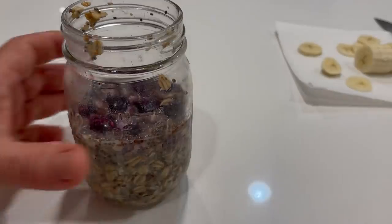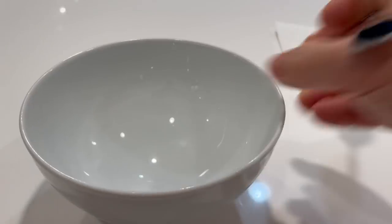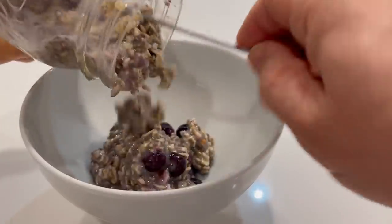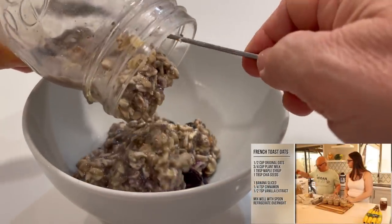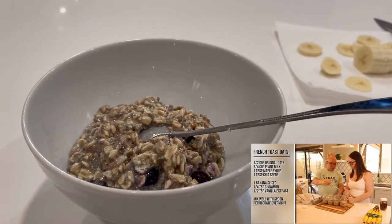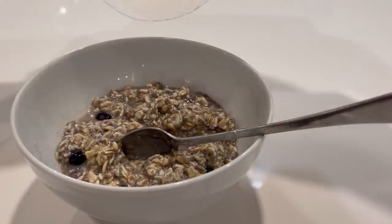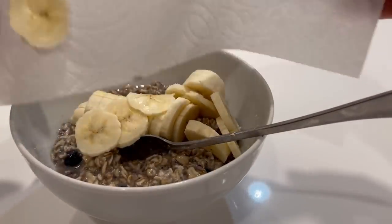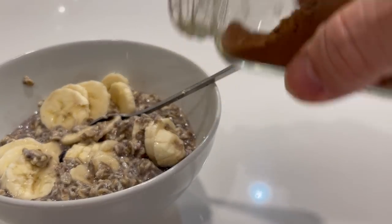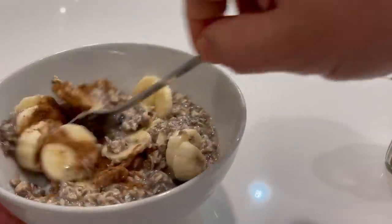I'm just going to pour some overnight oats into this bowl right here, and that's going to be my breakfast. I've got some French toast oats here — I've got a video linked up you can click to see how I make these French toast oats and a bunch of other ones with my sister April from Mediterranean Maiden. I'm just going to add some banana to this, and even though there's cinnamon here, I'm going to add a little bit extra on top.